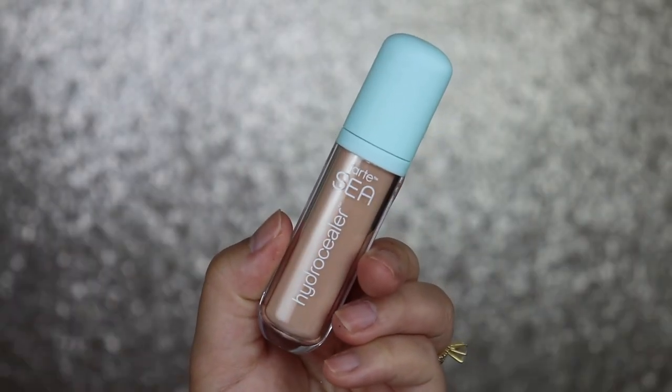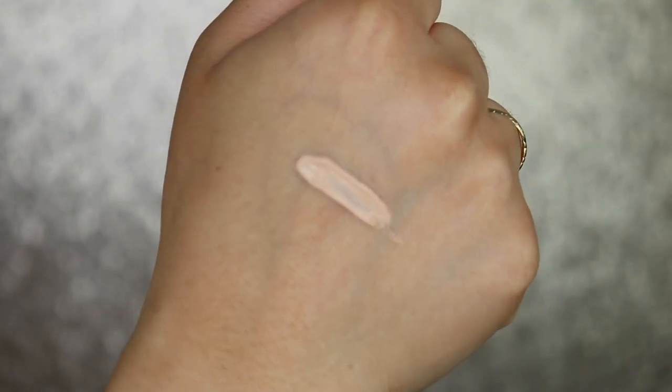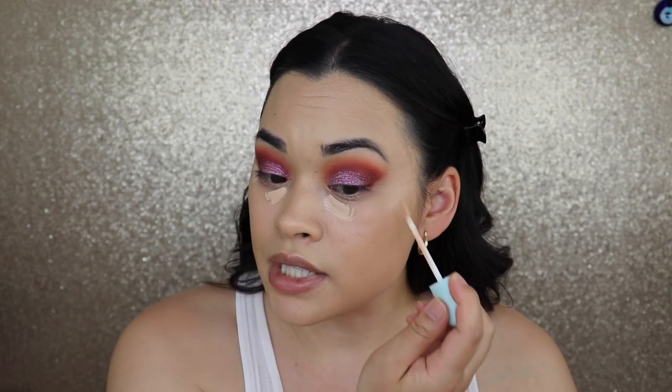Next we're going in with the Tarte C Hydro Concealer in shade 20B Light Beige. Typically light beige is pinky. It says it's a medium-coverage natural-finish concealer that hydrates up to 12 hours and helps with the appearance of pores, uneven skin tone, fine lines, wrinkles, and dullness. The caffeine helps reduce puffiness while smoothing, tightening, and brightening. It's a clean concealer — sounds really promising. The color is probably going to be off, but we'll see.